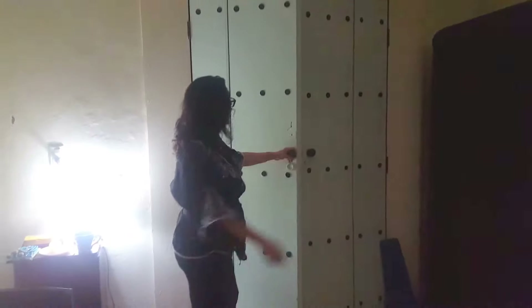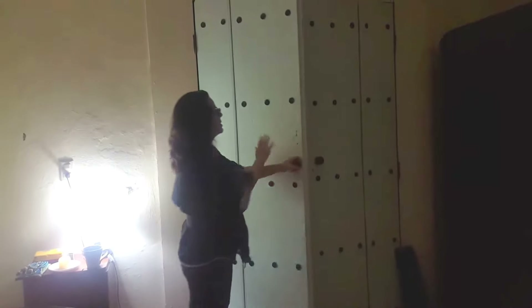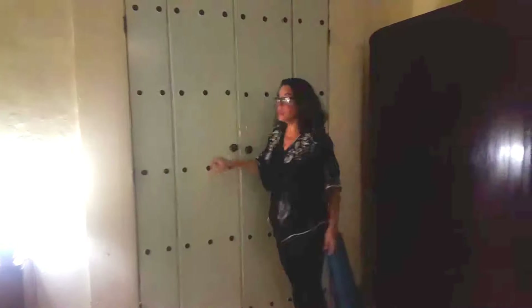Coming over here you have these beautiful heavy doors again. I love this kind of light celeste paint — it looks like it was probably painted in the 1950s, because this is a 50s color.